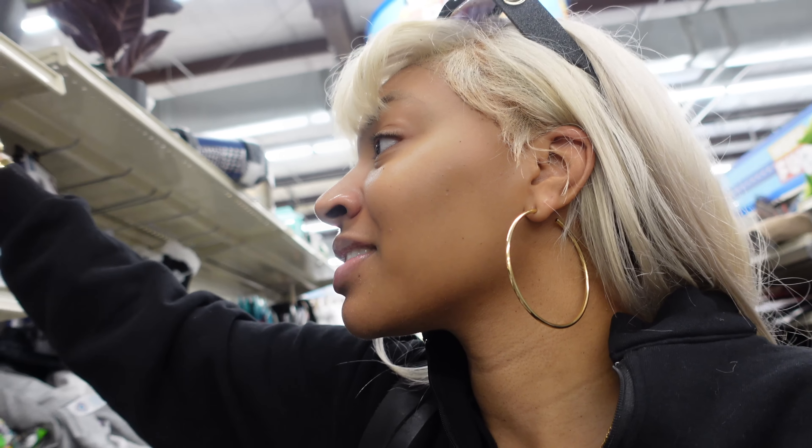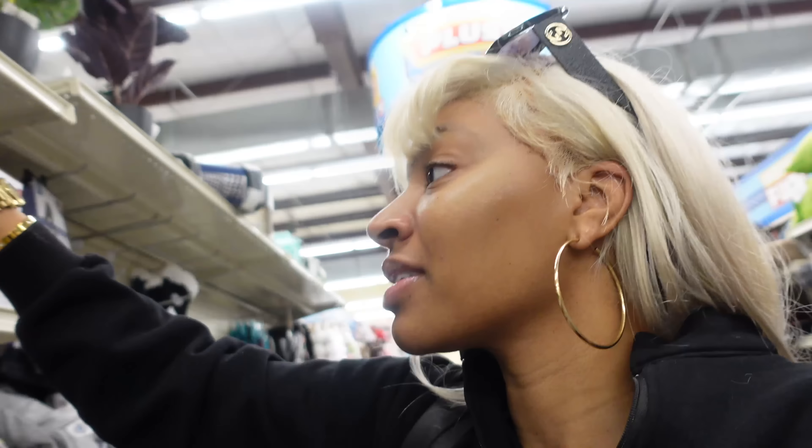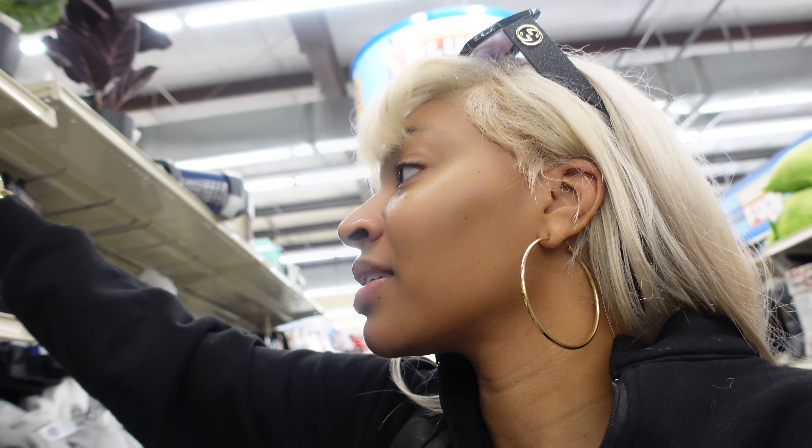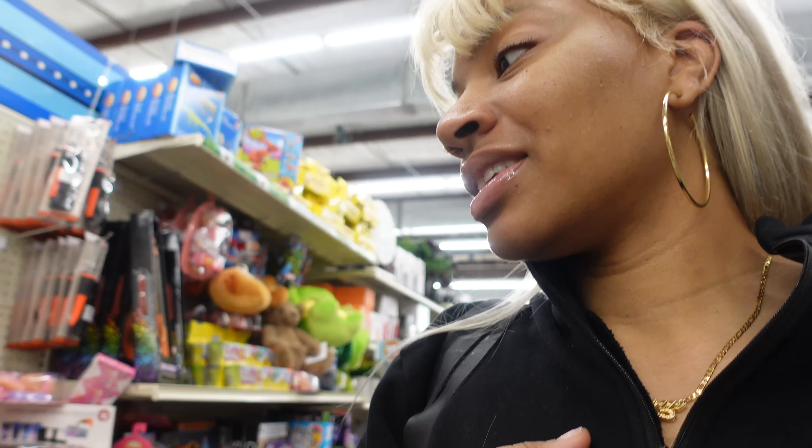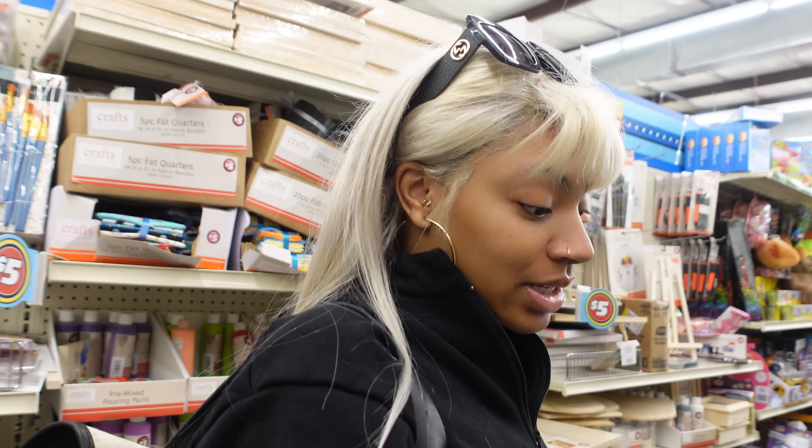It's just a lot of stuff in here that's not a dollar. There's a projection lamp in here - what in the hell is this? Nothing in here is really a damn dollar, but I'm gonna still look around and see if there's some stuff I need to get.